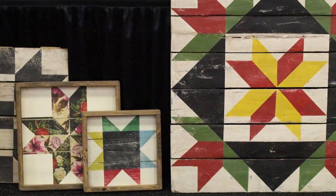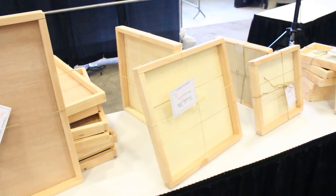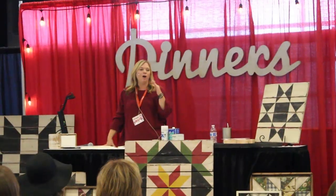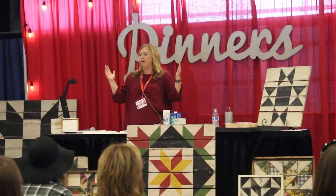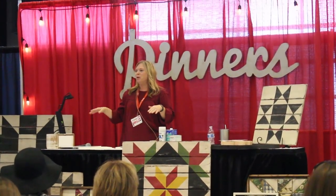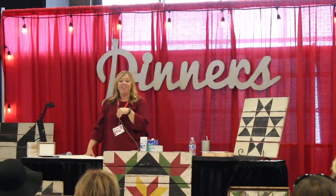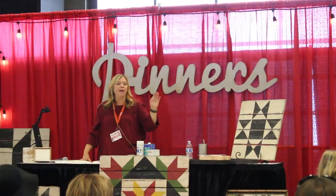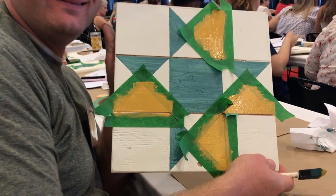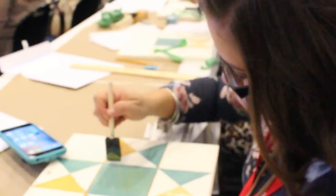One of the classes we took while at Pinners Conference was Abby Hicks' barn quilt class. She taught us how to paint these, and she knew all kinds of history about all these different shapes and designs — it was pretty awesome. You can find her at Tweedledee on Instagram and Facebook. Jamie was nice enough to let me do most of the layout and the design, and I was able to do a lot of the painting as well, then handed it over to her for the finish work.